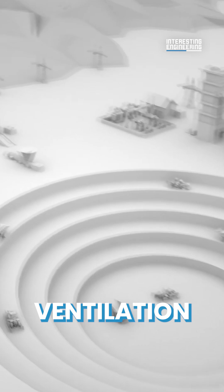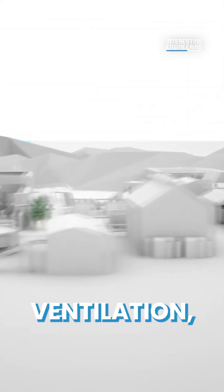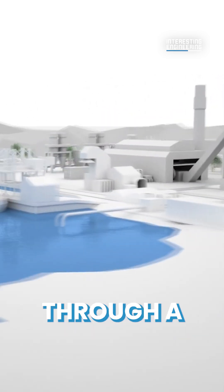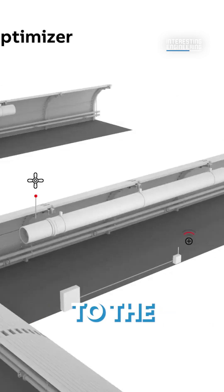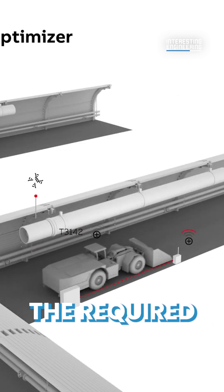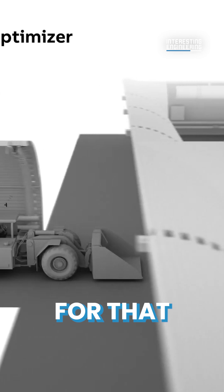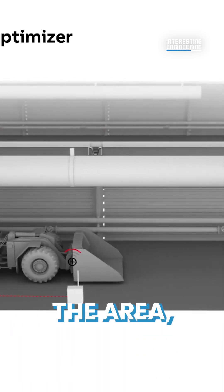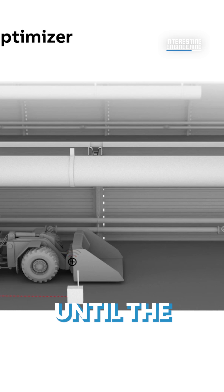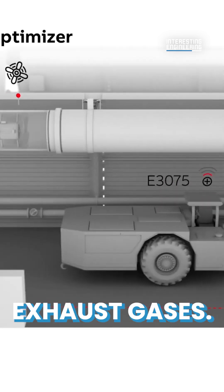ABB Ability Ventilation Optimizer is a system that provides controlled ventilation, delivering fresh air to the needed area of the mine through a tracking and tagging system. Each vehicle has a tracking tag which communicates to the ventilation system the required amount of airflow for that vehicle while it's in the area. Once it has left the area, the system stays on until the area is clear from residual exhaust gases.